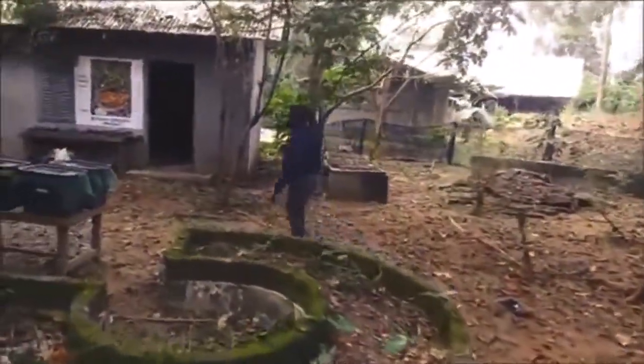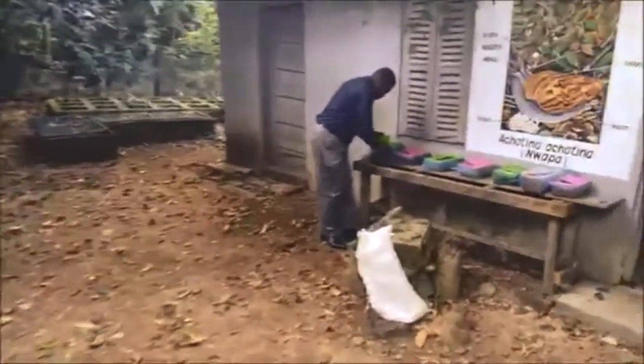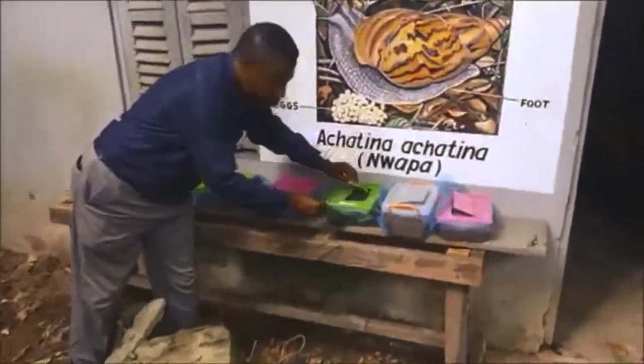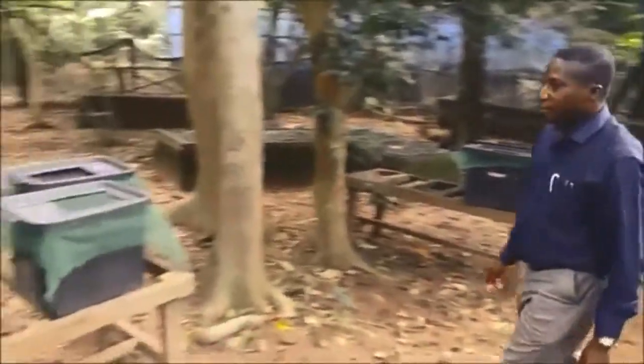I'll show you an experiment we are currently conducting — a feeding experiment we have recently started. We want to look at the effect of different feed types on the growth and development of snails. We focus on Achatina, also known as WAPA. We also have another set of feeding trial experiments going on.